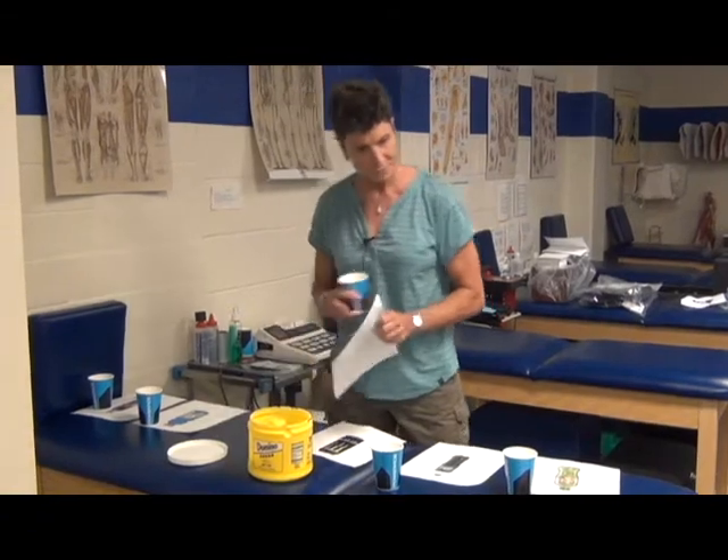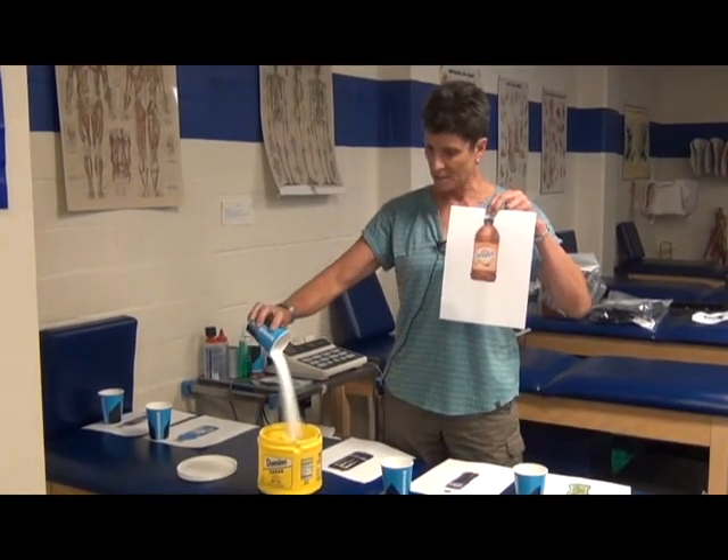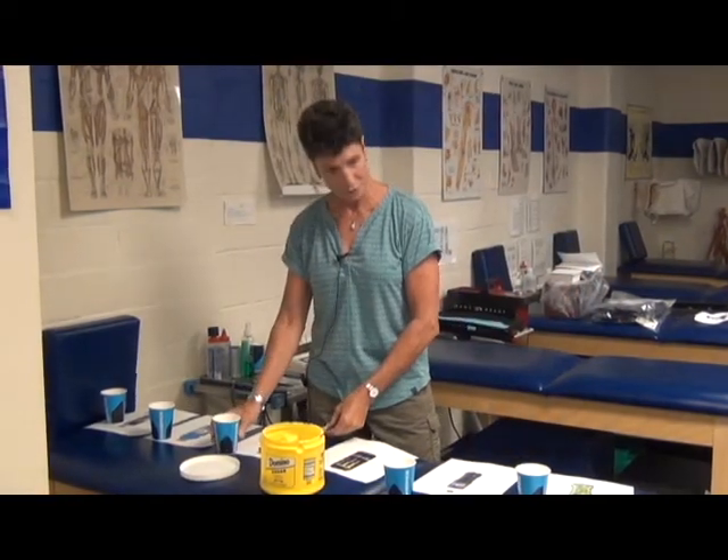And we have Snapple, 20 ounces again, 11 teaspoons of sugar. I don't think I need to go into all the reasons why this much sugar is really not good for us.